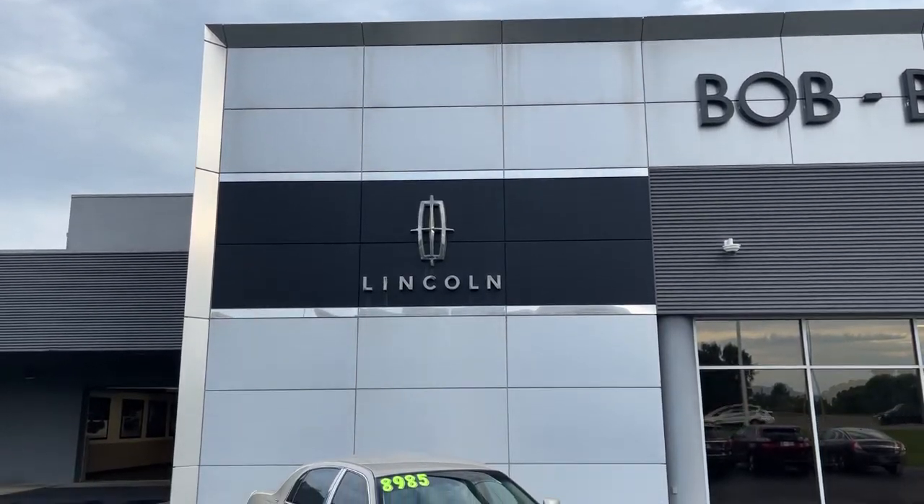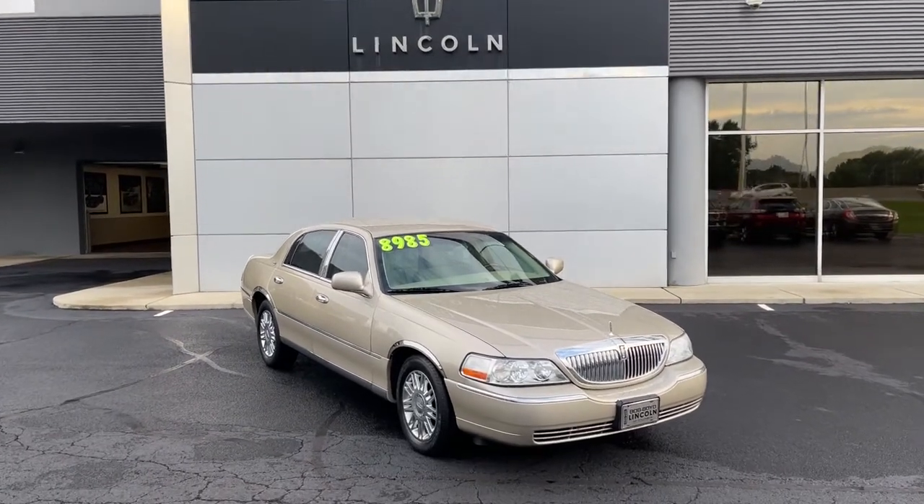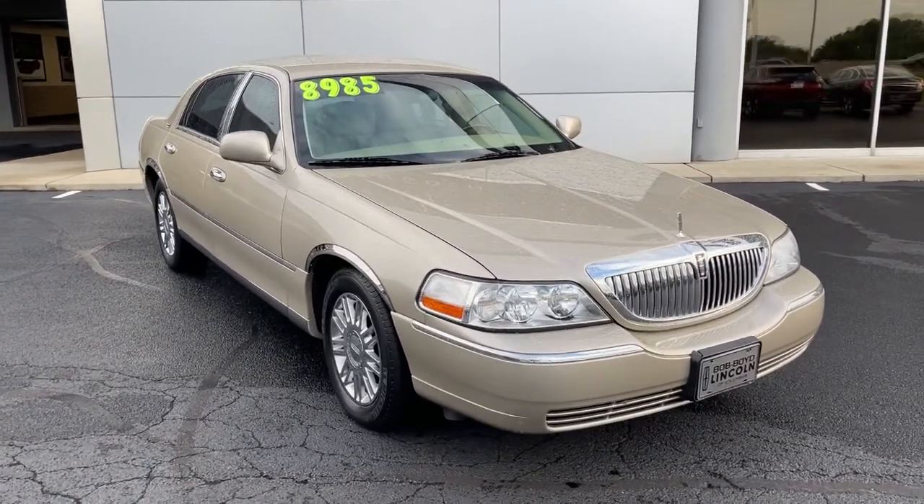Get into the 2008 Lincoln Town Car. With less than 100,000 miles on the odometer, this vehicle provides excellent value.